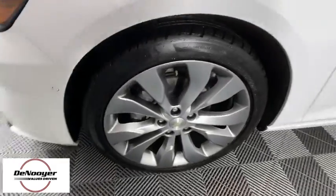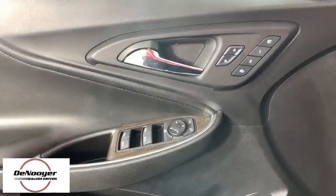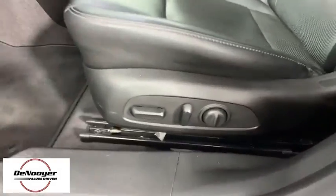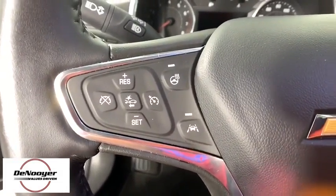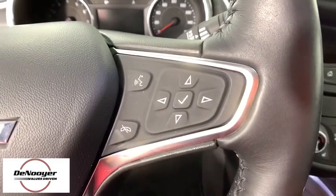Traction control, power passenger seat, navigation system, dual airbags, alloy wheels, power steering, four-wheel disc brakes, center armrest, trip computer, rear window defroster, heated front seats, electronic stability control, heated front driver and passenger seats.